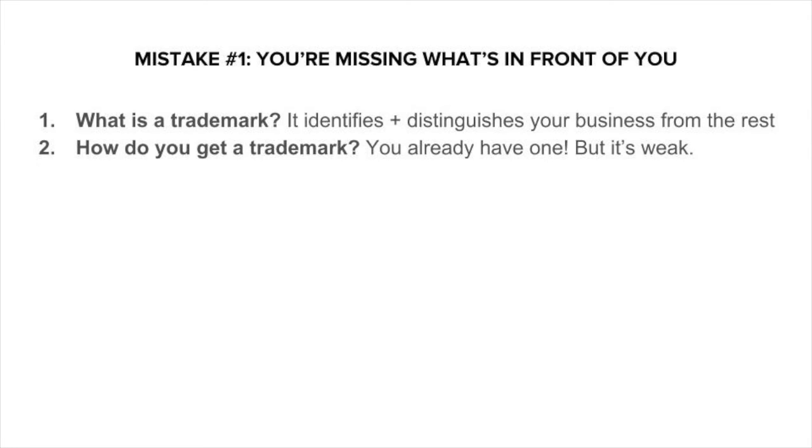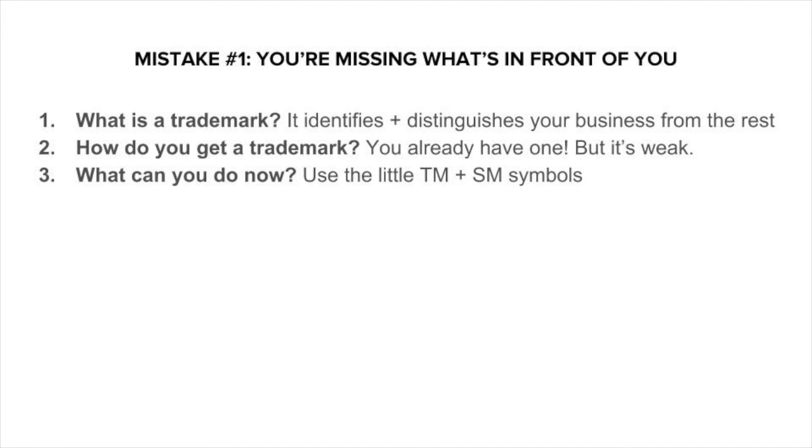So if you want to beef up your trademarks, you really want something called a registration — and we'll get into that in the next video. But even without a registration, you can still do something. Have you ever seen those little symbols after a business name, the little SM or TM? These symbols mean that you're claiming trademark rights. You don't need to file anything or have any registration in place to use those symbols. These little symbols can be powerful because they help deter others from using it. A lot of business owners will steer clear of using a term or phrase if they see one of these little symbols after it. So go ahead and start using these symbols after your business name — use TM if you sell products or goods, or SM if you sell services.